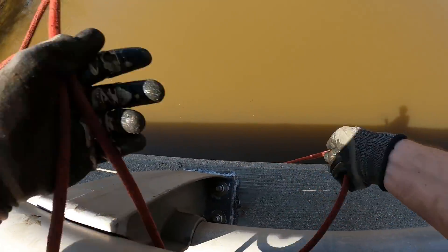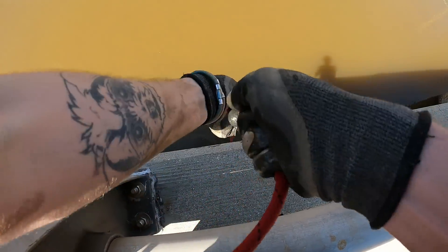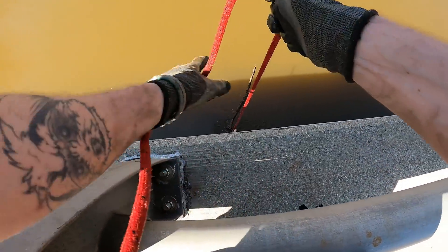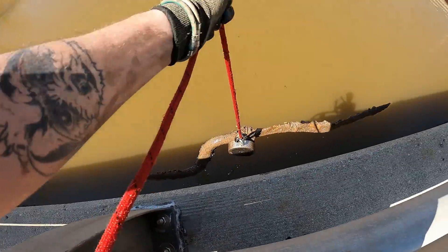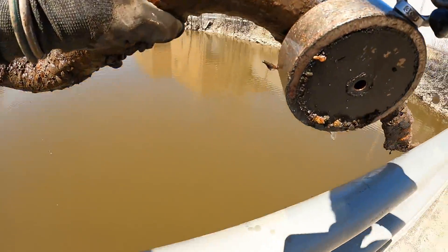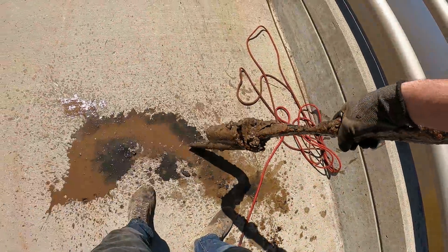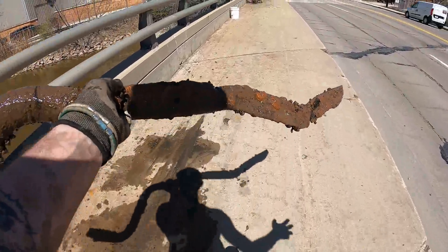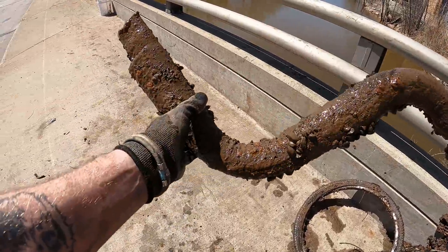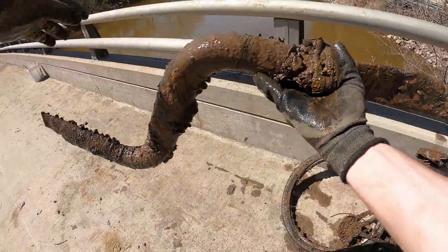I just grabbed something at the last second before I started pulling it up. Holy cow, this sucker feels heavy — whoa, look at that thing! Wait till this thing comes up. Oh my gosh — no way, is that another exhaust piece? That sure is! We got another exhaust off of a car. I don't think motorcycle exhausts are that big — this is exhaust number two we've found in here. I'm seriously starting to wonder if there's a car down there.